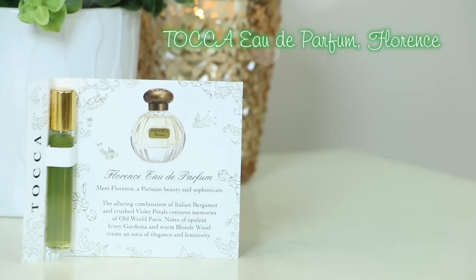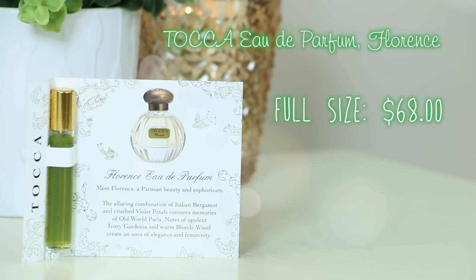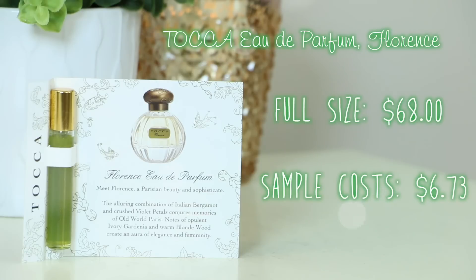Next up looks like a perfume with kind of cute packaging — the card says this is the Tocca Perfume in Florence. The full size is $68, with notes of bergamot, gardenia, and jasmine. This floral scent has an old-world charm — spritz onto pulse points to make an elegant impression. Oh my gosh, this is totally up my alley. It is strictly floral and I absolutely love every single thing about it. This might be the first little perfume sample that I use completely up because I love it that much. I'm still smelling that perfume!